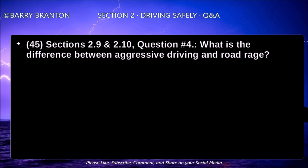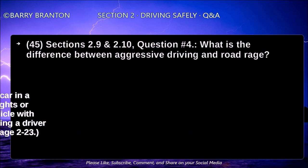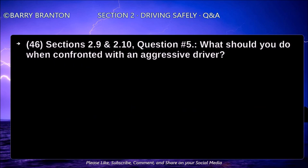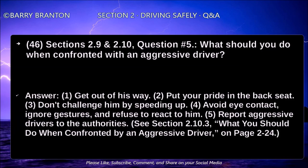What is the difference between aggressive driving and road rage? Aggressive driving is the act of operating a car in a selfish, bold, or pushy manner without regard for the rights or safety of others. Road rage is operating a motor vehicle with the intent of doing harm to others or physically assaulting a driver or their vehicle. What should you do when confronted with an aggressive driver? Get out of his way. Put your pride in the back seat. Don't challenge him by speeding up. Avoid eye contact. Ignore gestures and refuse to react to him. Report aggressive drivers to the authorities.